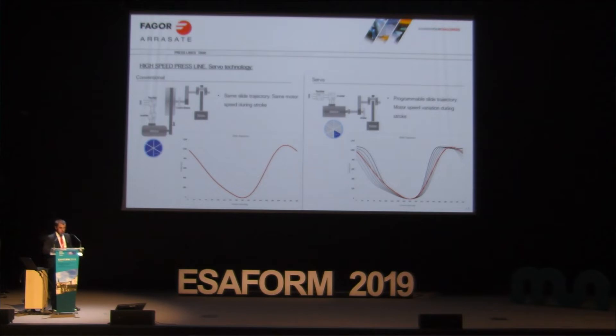In high-speed lines, the technology of the press is also important. It could be a conventional press or a servo press. In a conventional press, the drive uses a flywheel — the energy is stored in the flywheel, and when the part is being produced, that stored energy is released. So the speed is constant; the cycle that the press makes is always constant. We can change the strokes per minute, but the cycle is constant.